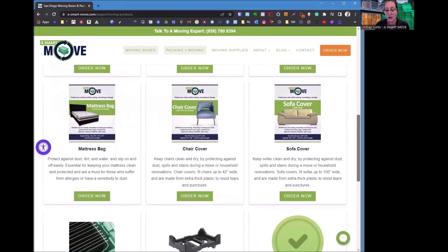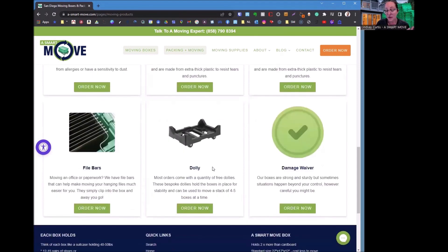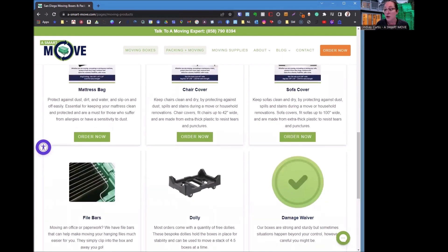We've got protective covers to keep your stuff clean while being moved. The wheel dollies — there's an amount that comes with each order for free and you can order additional ones as well. Bottom right you can see file bars, so for those who have been working from home or have home offices, you can easily transport your office from one destination to another using our file bars.